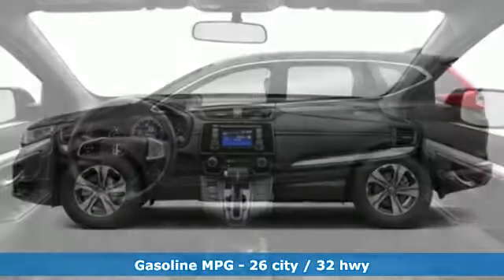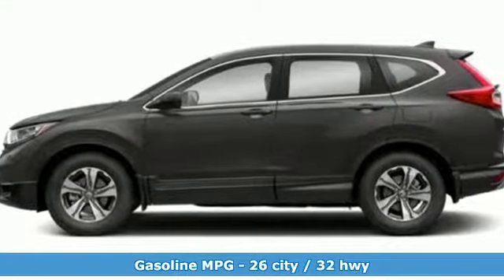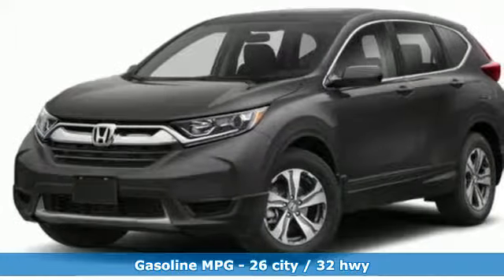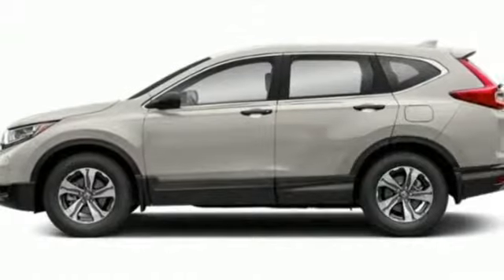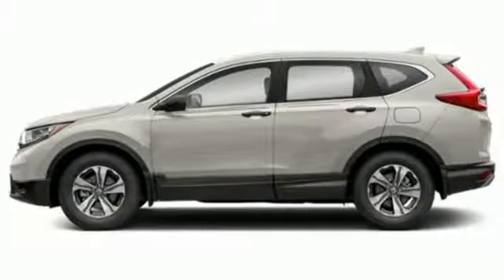A great vehicle is comprised of great features, like these: external memory control, wireless phone connectivity, manual tilting steering column, multi-function steering wheel, and manual telescoping steering column.